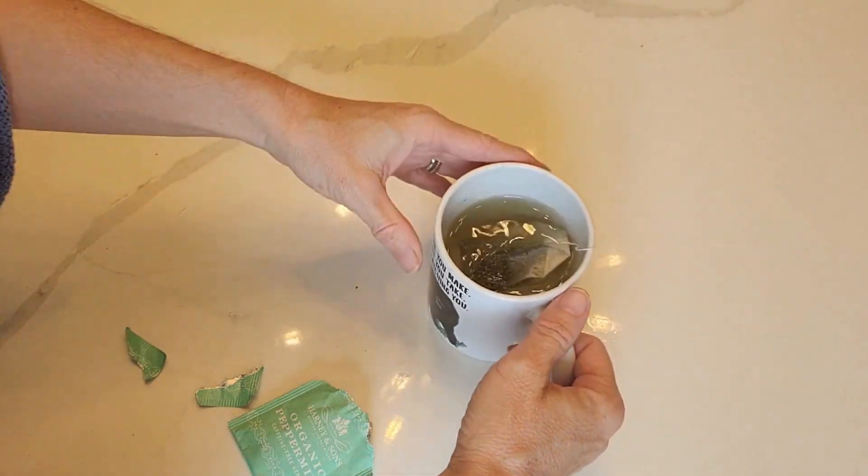If you're looking for a great peppermint tea, I highly recommend trying Harney & Sons Organic Peppermint Tea.